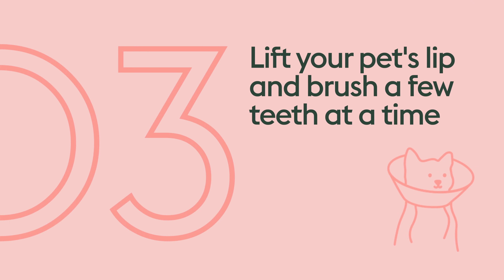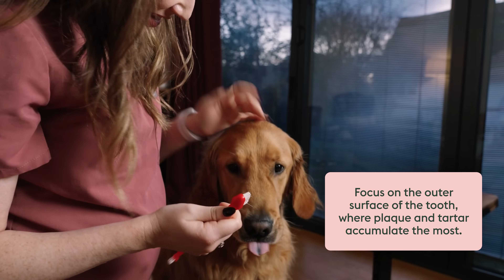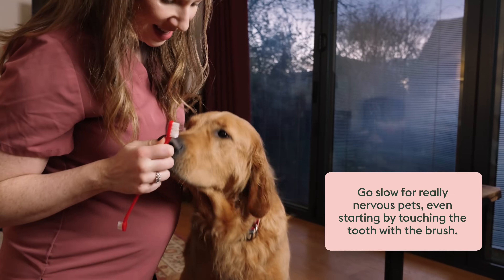Gently lift up your pet's lip and brush a few teeth at a time using small, circular motions — you may even need to do just one. Focus on the outer surface of the tooth, where plaque and tartar tend to accumulate the most. For really nervous pets, you might need to go slower, meaning just touching the toothbrush to the tooth and removing it, then rewarding them.